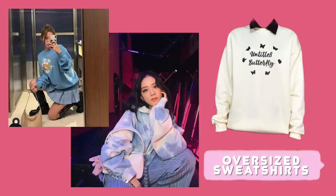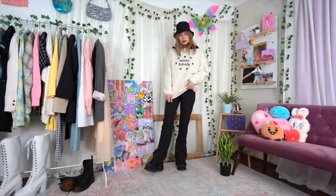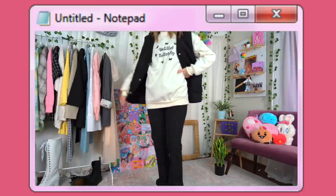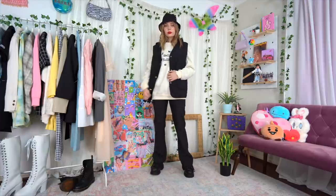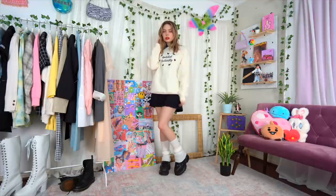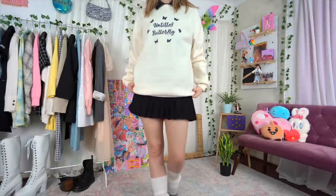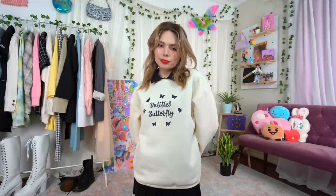Oversized hoodies and sweatshirts are popular everywhere, but with K-fashion brands oversized is the default, which I love because it makes layering cozy fits so much easier. I started with a hoodie underneath and layered a quilted vest over top, teamed with subtle plaid patterned pants that add a little extra flavor while keeping an effortless feel — finishing it all off with the trusty bucket hat. You can also play around with proportions by pairing a long oversized sweatshirt with a shorter mini skirt for a really pretty silhouette.